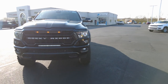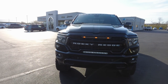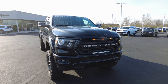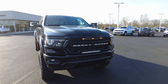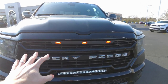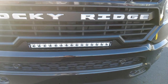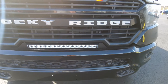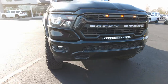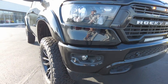This is a Ram Bighorn Night Edition. The Night Edition gives you the blacked out features — the blacked out grille and accenting, which is really cool. Rocky Ridge replaces the front grille insert with their own grille inserts. It's got three amber lights up top, the Rocky Ridge badge, a 20-inch LED light bar built in, and it still has the front parking sensors, which is super nice when trying to park this larger truck. Also, LED headlights and fog lights down low.